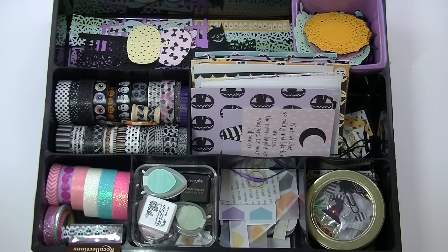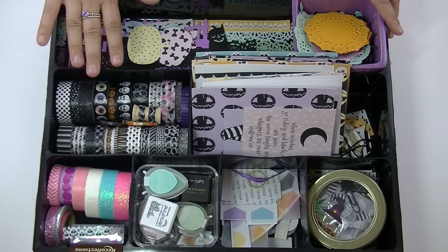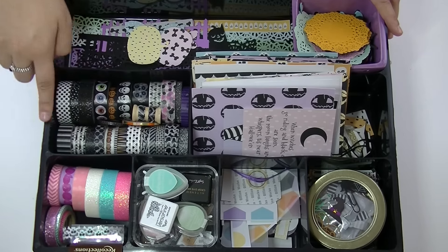This next part of the video, I'm going to show you my October Daily kit. Everything I pulled is specifically for my October Daily as well as the album I'm going to be using and my setup. So let's get started. This is my accessories little bin. These are all the washi tapes I pulled out for my October Daily — you can see these are all black and white.